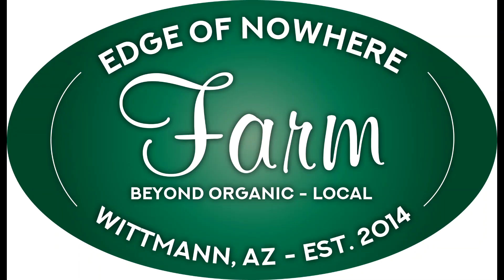We've got big trouble in the orchards. Hello everyone, this is Duane with Edge of Nowhere Farm. We're coming to you today and it is extremely warm — it is the end of May 2020.